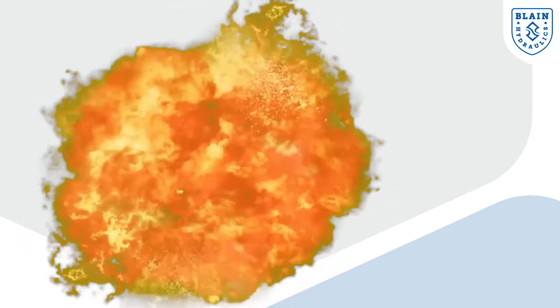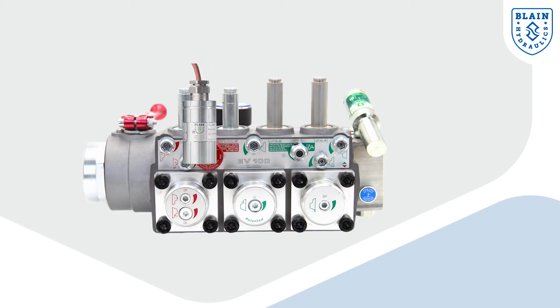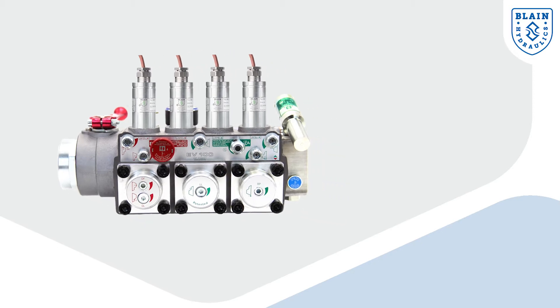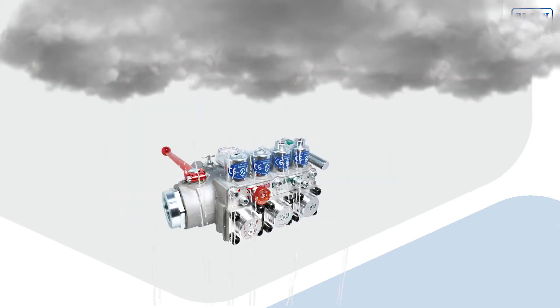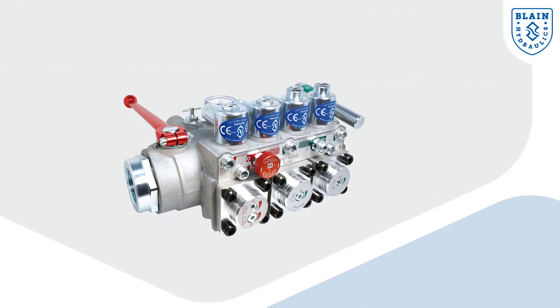Our unique explosion proof coils even make it possible for our control valves to be used in high risk areas such as chemical plants and oil rigs. Also the use in areas with extremely high humidity has no influence on the functionality of the coils and the valves.